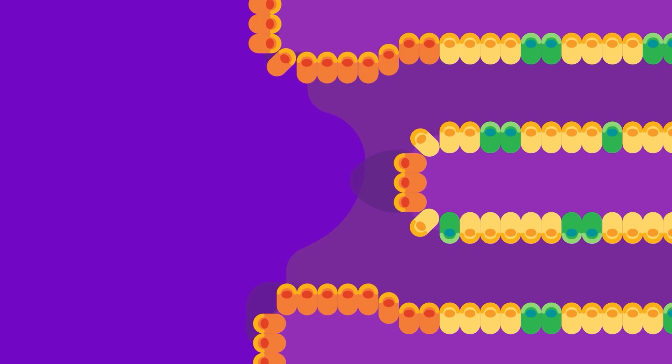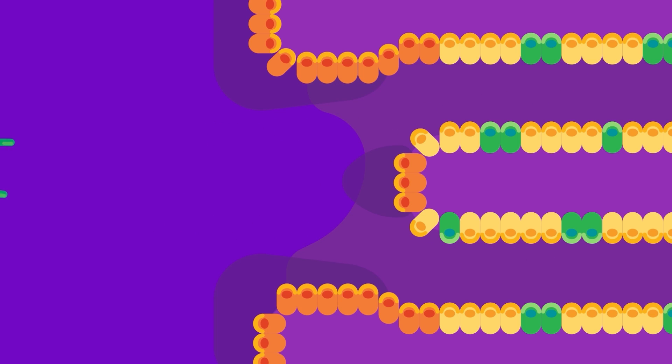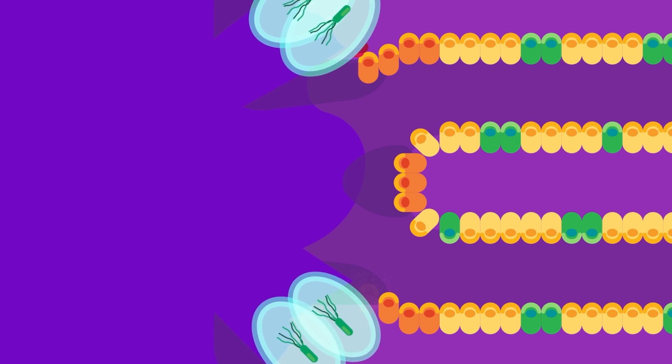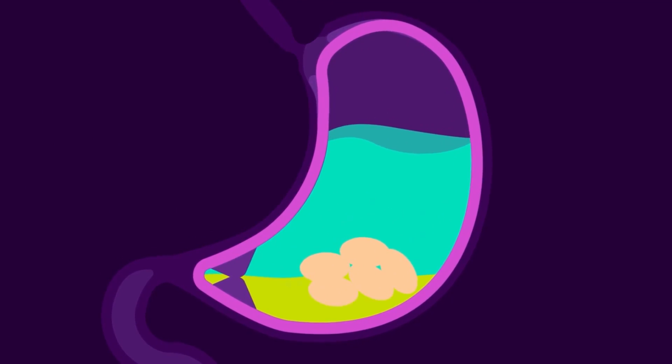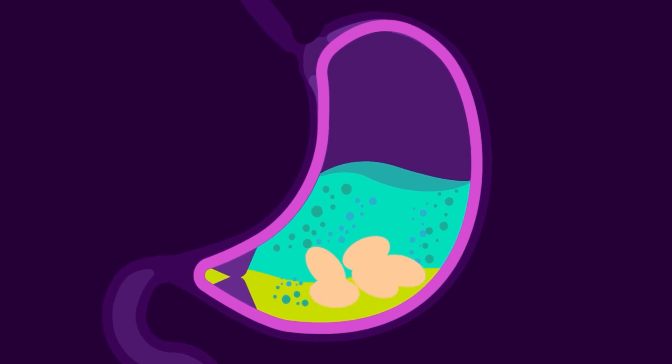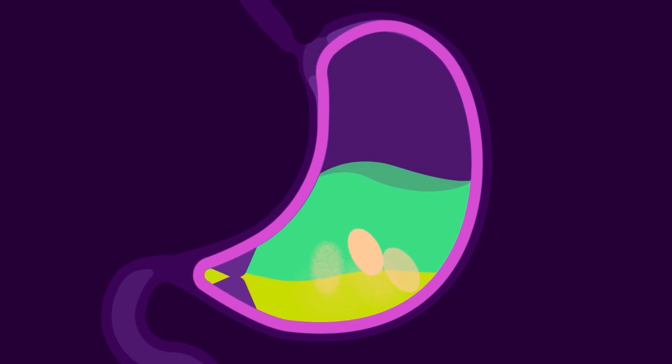Mucus secreted by the stomach lines the walls of the stomach and protects them from being digested by HCl and pepsin. If this coating is eroded — for instance by the attack of bacteria Helicobacter pylori — it can cause an ulcer. Contractions of the smooth muscles in the walls of the stomach roll around its contents, mixing partly digested food with enzymes and acids. This acidic fluid mixture of gastric juice is called chyme.